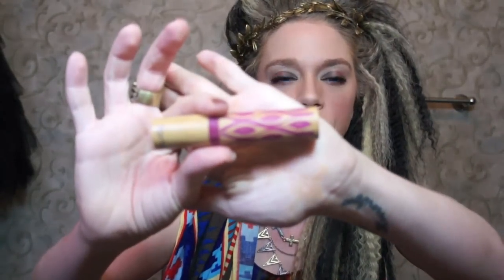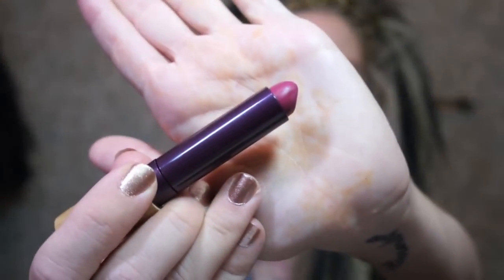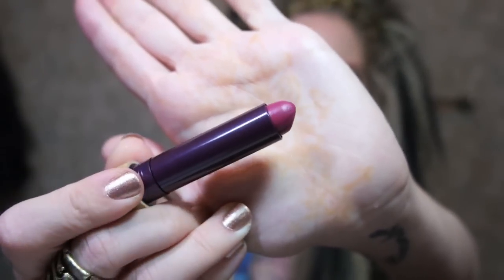Next is a lipstick that Tarte sent me to try out. I think they sent these to a lot of YouTube vloggers but I'm really, really digging them. They are the Glamazon Amazonian lipsticks — they're kind of matte, and I love matte lip products. This one is in the shade Playful and it's kind of like a nice mauve shade. It's a great shade for the fall, so it's just chilling in my bag.